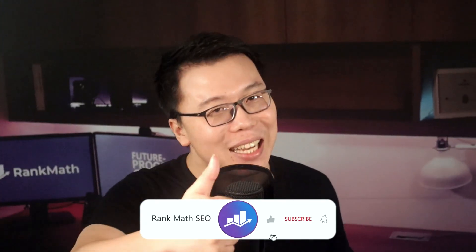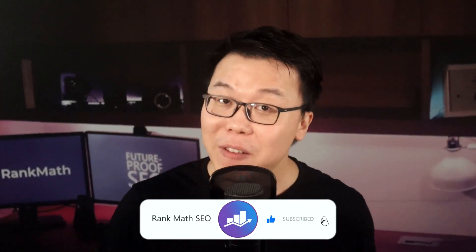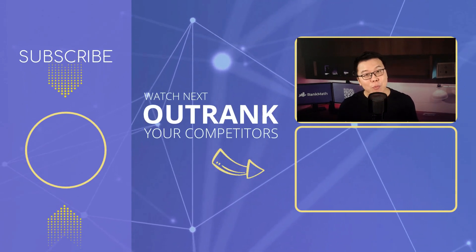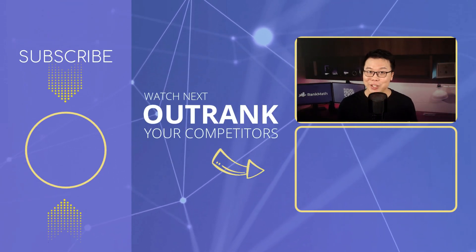That's a wrap. I hope this gives you a clear understanding of how WordPress permalinks work and how to optimize them for SEO. If you have any questions, feel free to leave a comment below. If you found this video helpful, please smash the thumbs up button — it helps our Rank Math channel grow and we'll continue providing value to help you beat your competitors on search engines. Do subscribe and hit the bell notification as well. This is Jack from Rank Math — I'll see you in the next video.